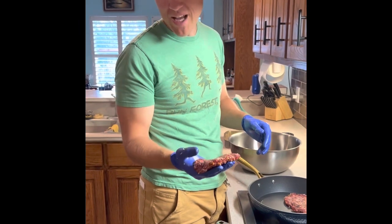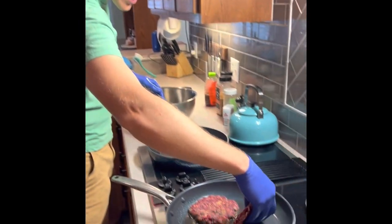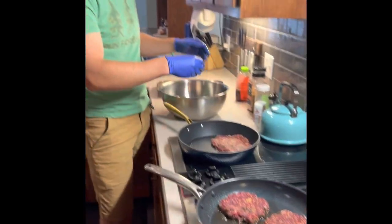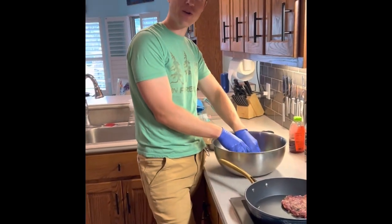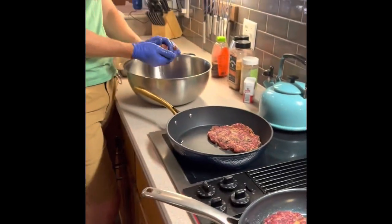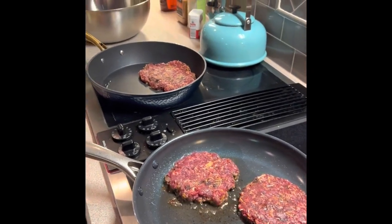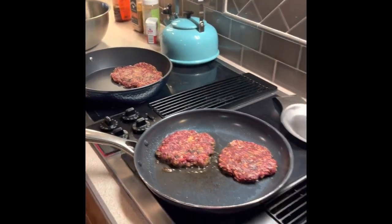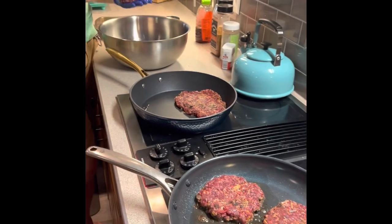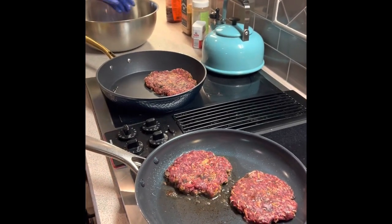We also have some emu steaks defrosting and we're gonna try those tomorrow. How we ended up with emu meat — do you want to tell the story? Well, long story short, we got emus from a sale. We were only gonna get a couple, but they had a deal so we got more than we needed, and we were trying to sell some.